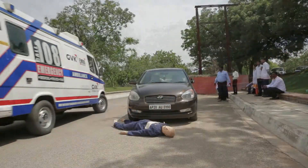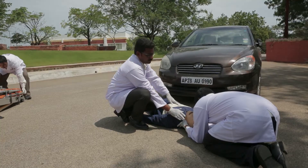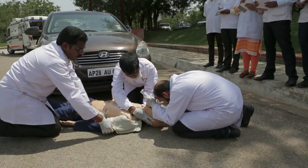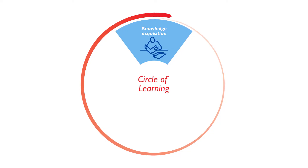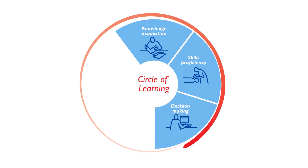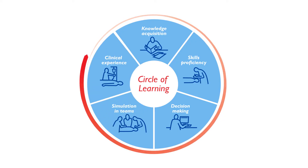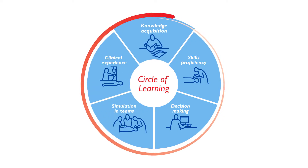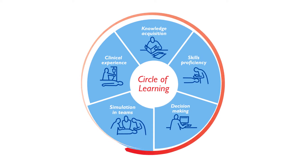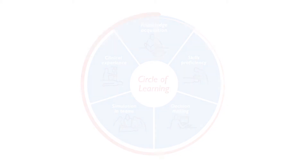Simulation is an education technique that mimics real life scenarios in a safe learning environment and helps to develop provider competency. Simulation based training is a bridge between cognitive skills based learning and real life clinical experience. It is beneficial for obtaining essential skills and developing critical thinking needed for competent healthcare providers, be it doctors, nurses, midwives or paramedics.